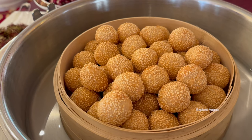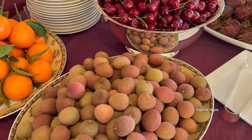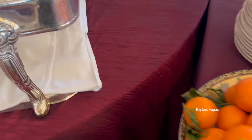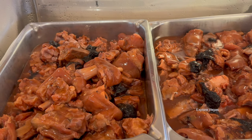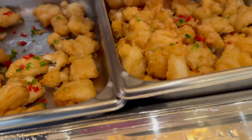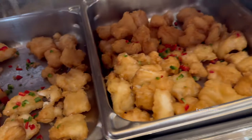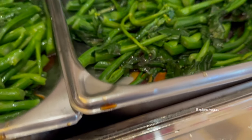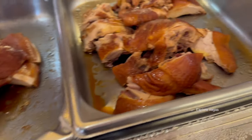Here are some sesame balls. They have a nice little fruit section as well — rambutan, cherry, lychee, and oranges. They also have braised pig feet. Here is fried rice, salt and pepper sea bass, choi sum, and some delicious looking soy chicken.